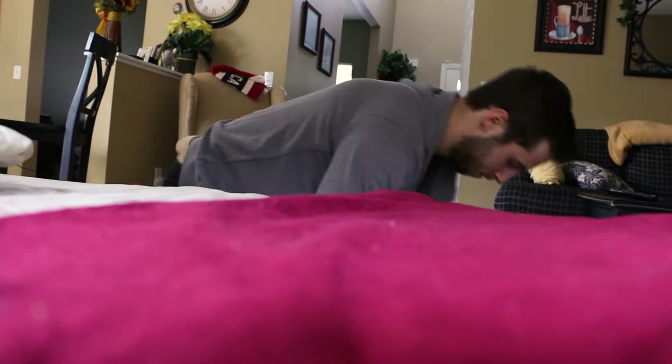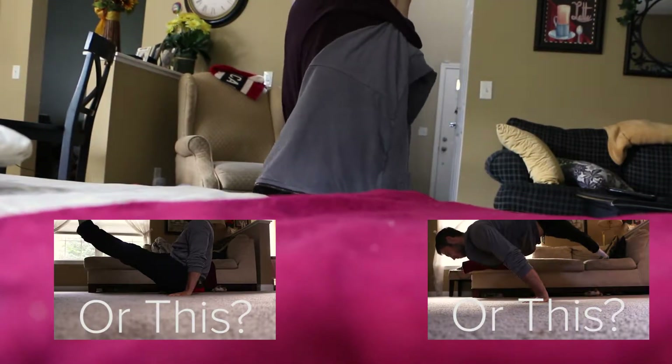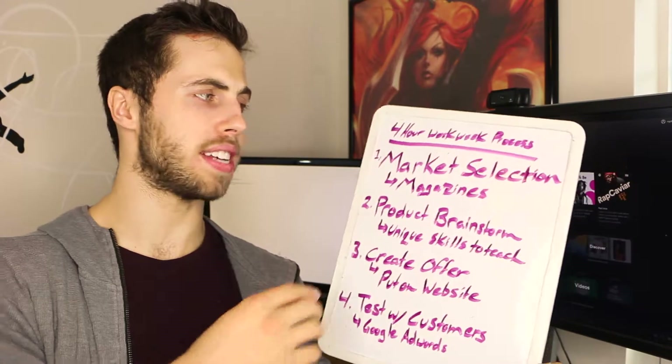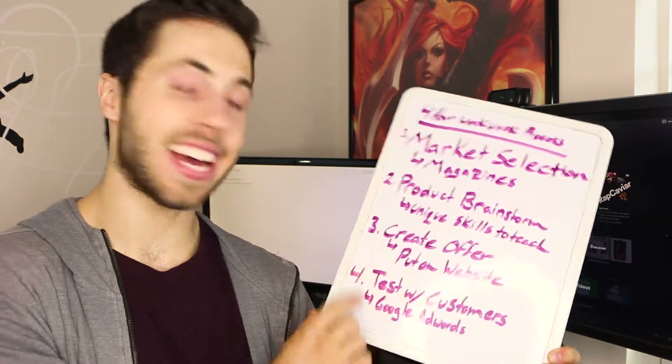Do people want to learn how to do this? There are four sections to the 4-Hour Workweek's process: market selection, product brainstorm, creating an offer, and then testing with customers.